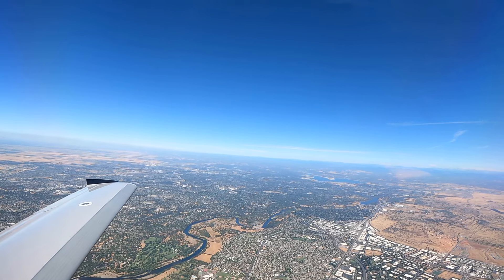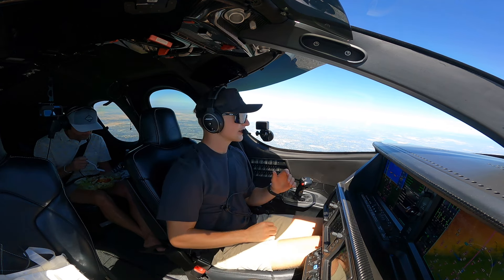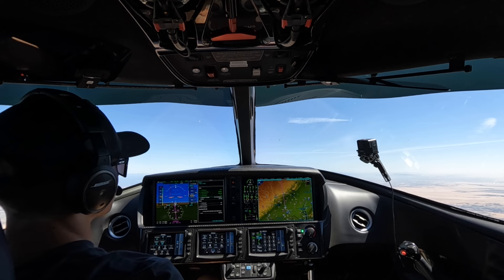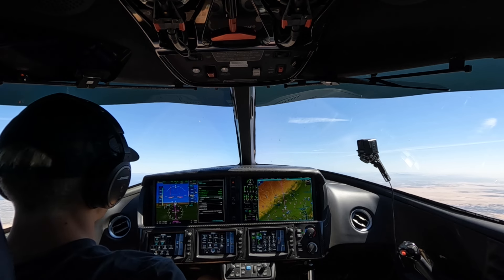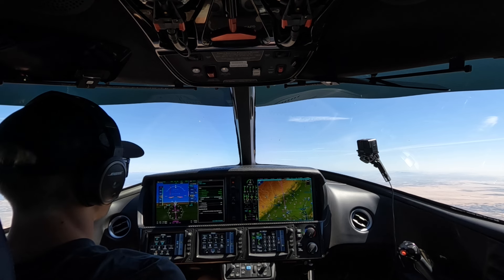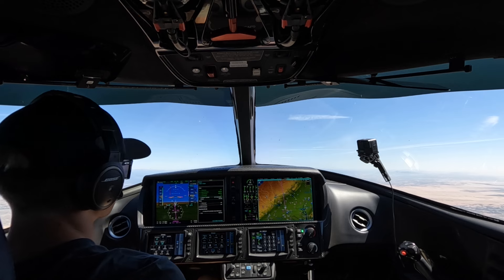Flight level 190 is set. We're super spoiled having the Cirrus Vision Jet service center just five minutes away flight-wise from our house. A lot of people have to come from all over for it, so I feel very blessed that I can just take it over when it needs anything and Uber right back.